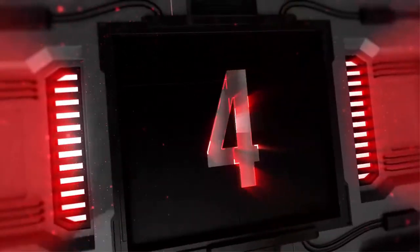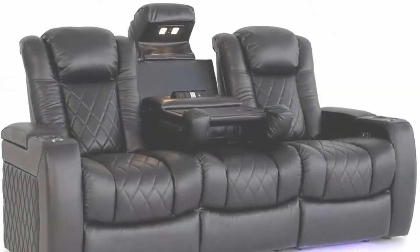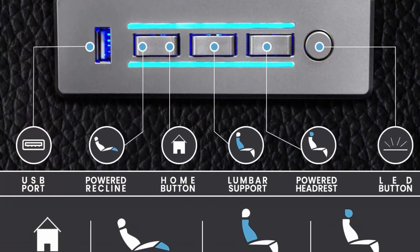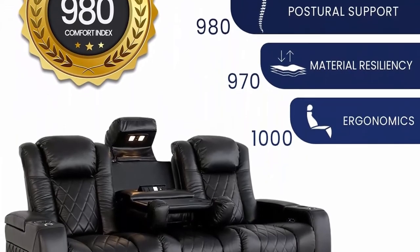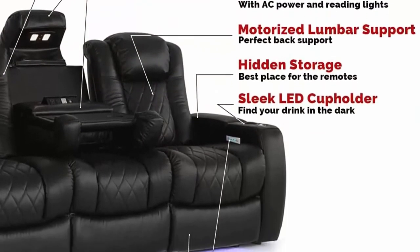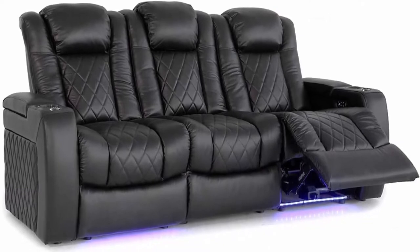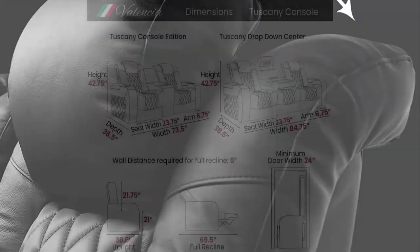Top 4: Valentia Tuscany Home Theater Seating with premium top grain Italian Napa 11,000 leather, power headrest, power lumbar support, center drop-down console, row of three in black. The leather is fashioned on all seating surfaces for luxurious comfort with an extremely smooth and supple finish. Powered ergonomic lumbar support is accessed by the touch of a button. Center drop-down console includes electrical outlets, USB port, and more.